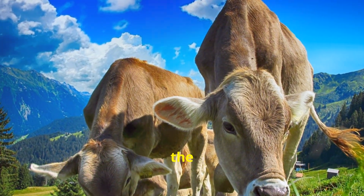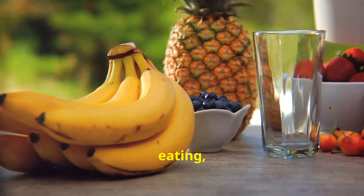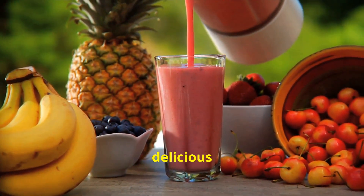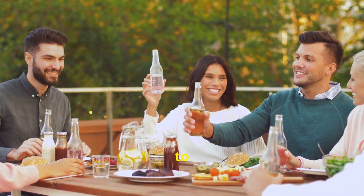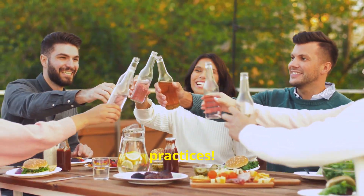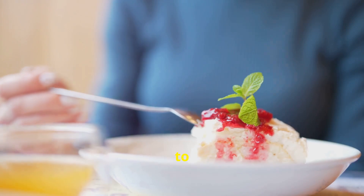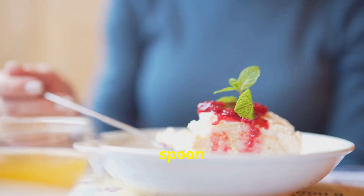And if you loved learning about the sweeter side of ethical eating, don't forget to like, share and subscribe for more delicious insights. Cheers to good food and even better practices. Thank you for watching and keep that spoon ready.